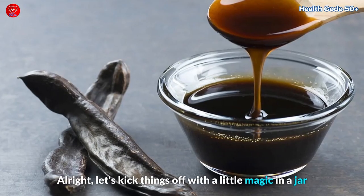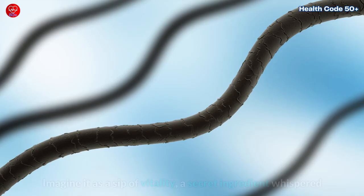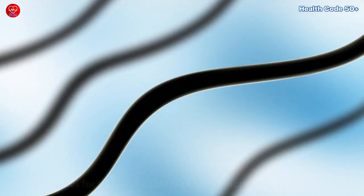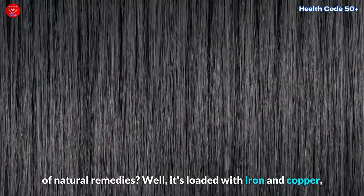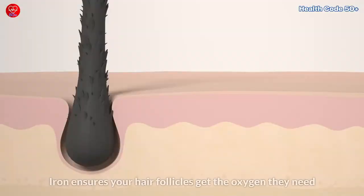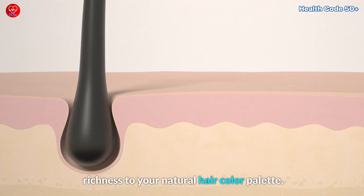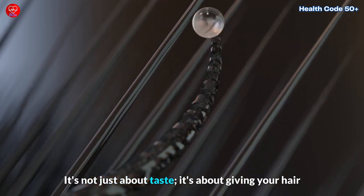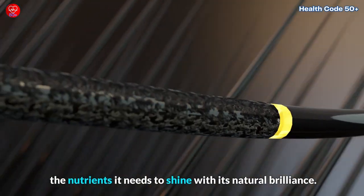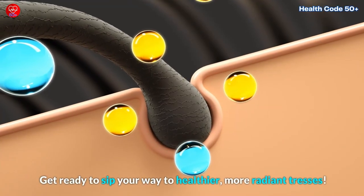Blackstrap molasses — it's not just sweet on your taste buds, it's a hidden gem for your hair. It's loaded with iron and copper, two elemental friends that your hair absolutely adores. Iron ensures your hair follicles get the oxygen they need for robust health, while copper adds vibrancy and richness to your natural hair color palette. It's as easy as a daily tablespoon of this sweet ambrosia, giving your hair the nutrients it needs to shine with its natural brilliance.